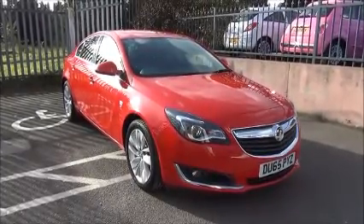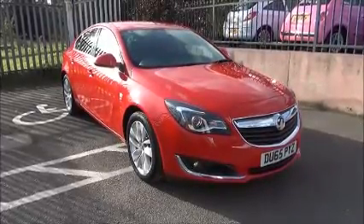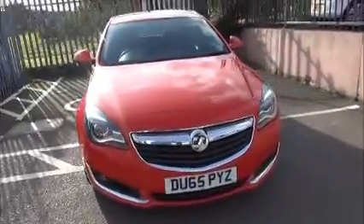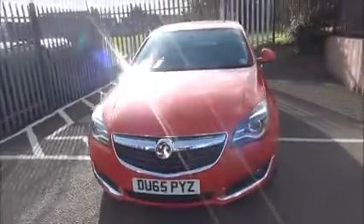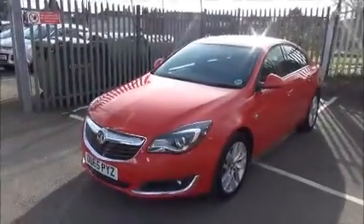The Insignia has a CO2 figure of 132 grams, which equates to a road fund license fee of £135 annually. When looking at the front of the vehicle, it benefits from LED daytime running lights, front fog lights, and a colour-coded front bumper.